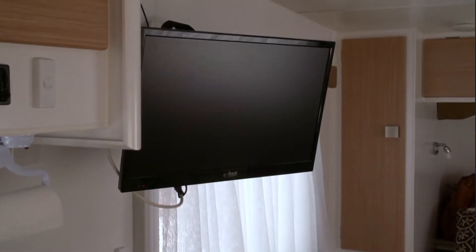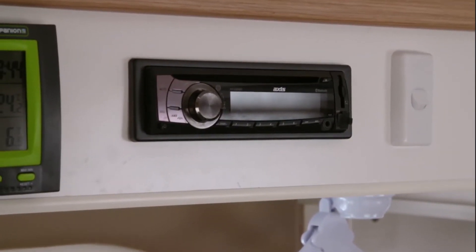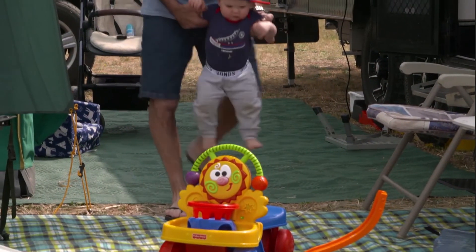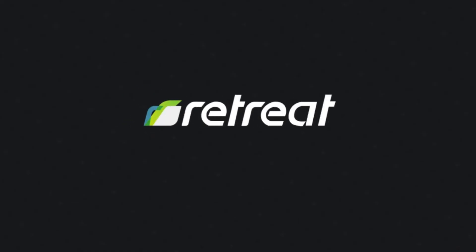A place for everything and everything's in its place — we pretty much don't really need anything else. Anything I need outside is outside. This is our first trip with the grandson, so hopefully there'll be a few more with the other grandchildren. It's been good.